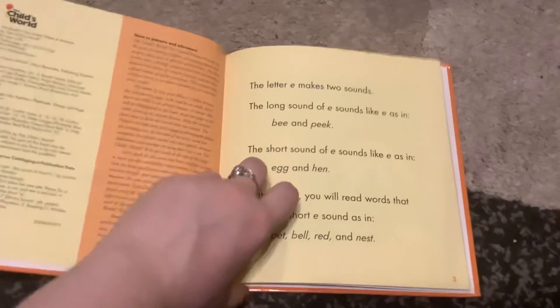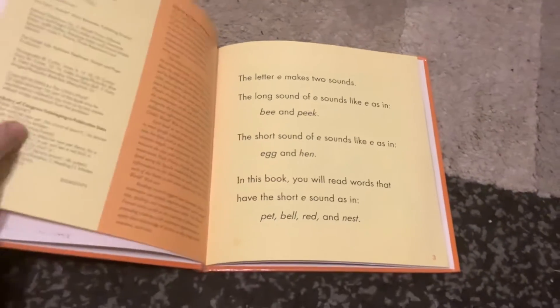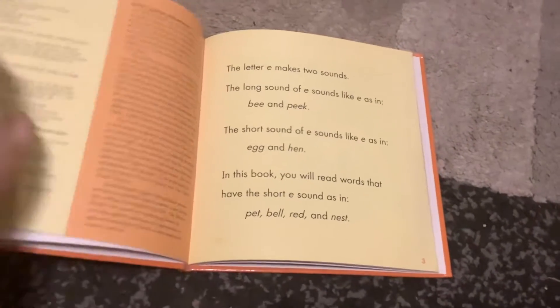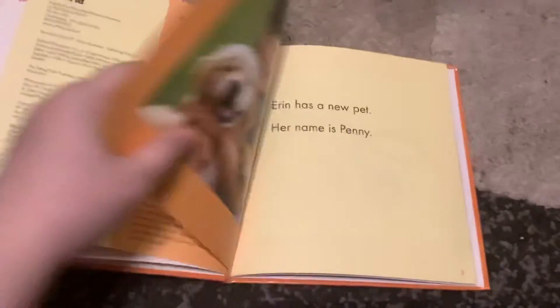The letter E makes two sounds. The long sound of E sounds like an E as in bee and peak. The short sound of E sounds like E as in egg and hen. In this book, you will read words that have the short E sound, as in pet, bell, red, and nest.